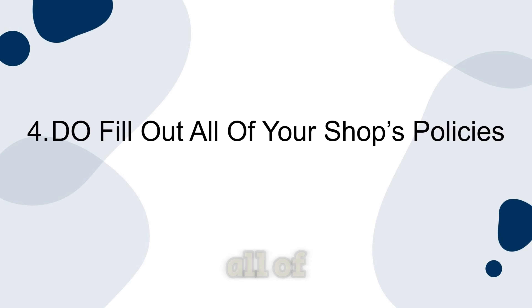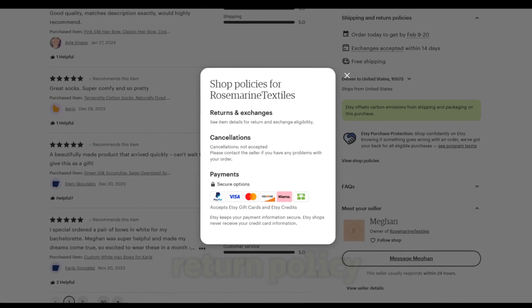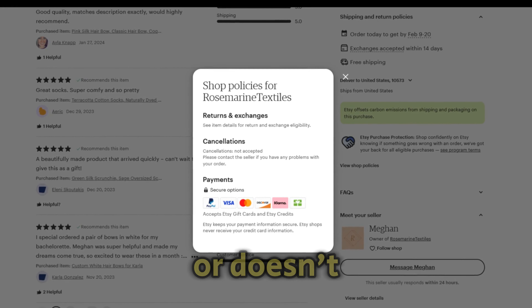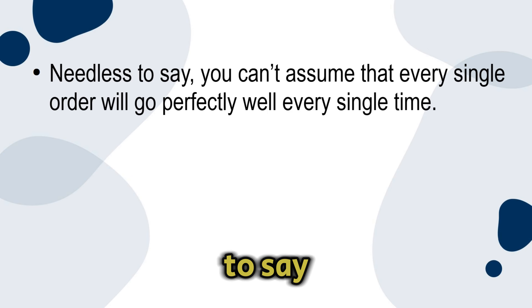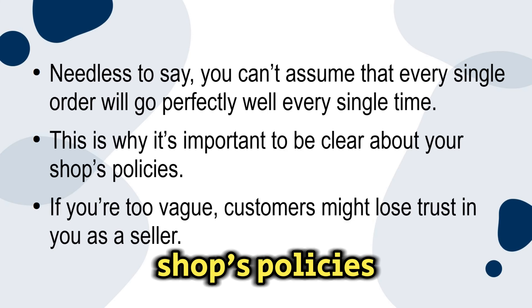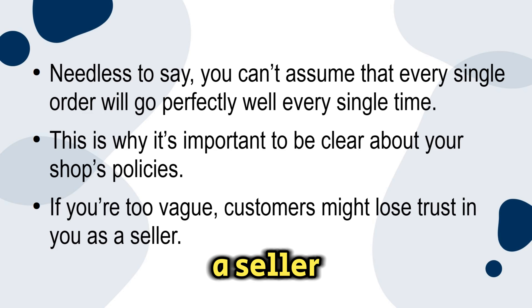Number four: do fill out all of your shop's policies. Your customers will want to know what your return policy is, how long it typically takes for items to arrive, and what they should do if an item gets ruined in the mail or doesn't show up. Don't be vague. You can't assume that every single order will go perfectly well. This is why it's important to be clear about your shop's policies — if you are too vague, customers might lose trust in you as a seller.